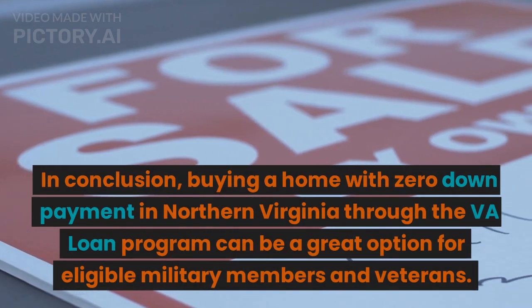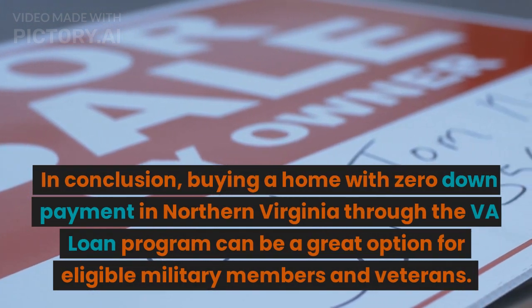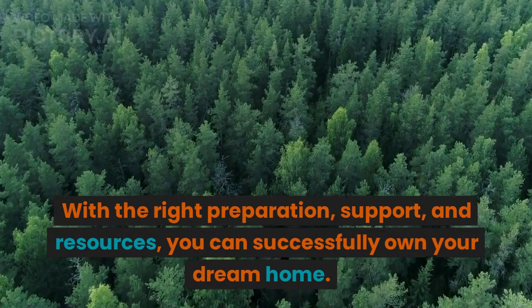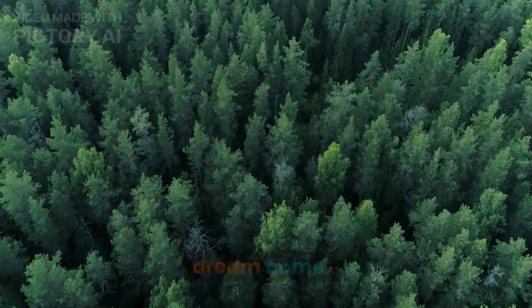In conclusion, buying a home with zero down payment in Northern Virginia through the VA loan program can be a great option for eligible military members and veterans. With the right preparation, support, and resources, you can successfully own your dream home.